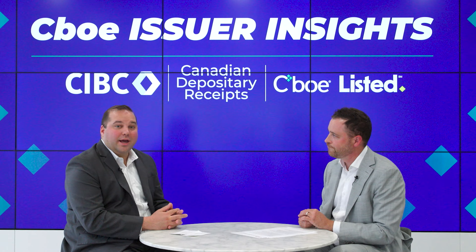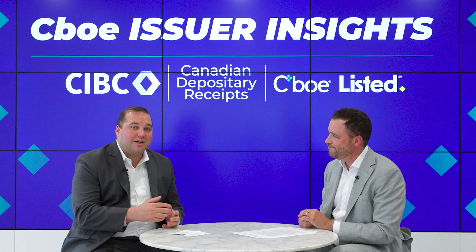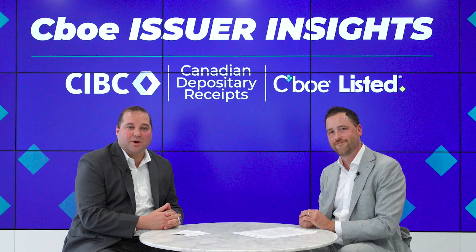Well, thank you so much. And to our audience, stay tuned to see what's coming out next in partnership with CIBC and CBOE. Thank you.